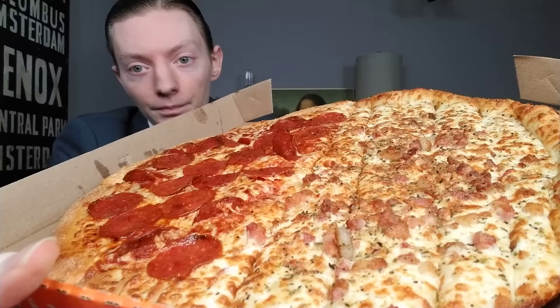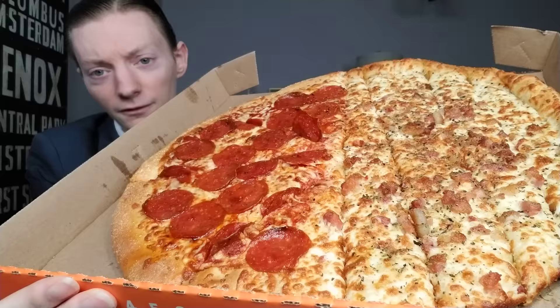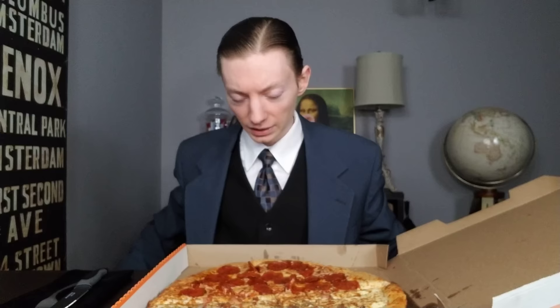The last time I had Little Caesars for a review was in November — they released what was the stuffed crazy crust pizza, and the thing was horrible. It looked anemic, it was very undercooked, raw, and disgusting. That's the sad thing because I like pizza — it's one of my favorite foods — so to get such a horrible version of it was very disappointing. But this time around it looks so much better; it looks actually cooked for once, which is great.